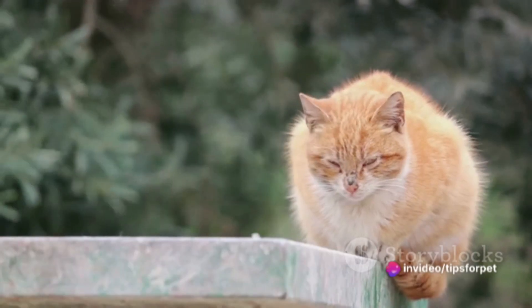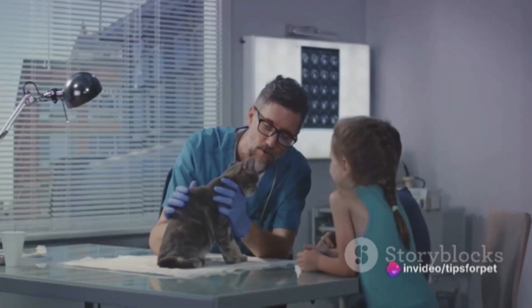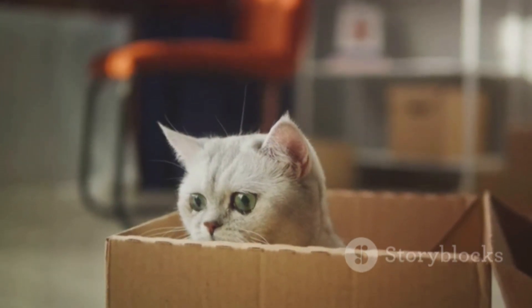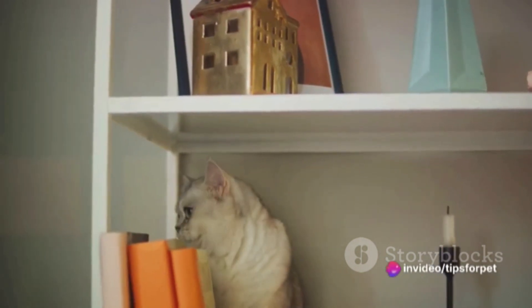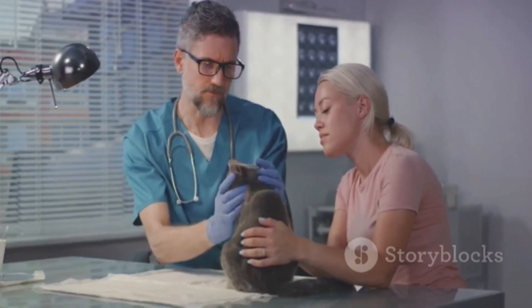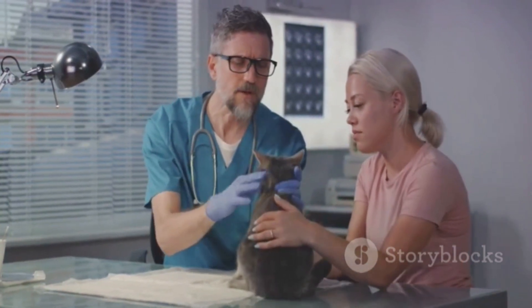A quiet, comfortable space can help ease any residual anxiety. Be vigilant and monitor your cat closely for any signs of stress or discomfort — look for changes in behavior, eating habits, or litter box use. If you notice anything unusual, don't hesitate to reach out to your vet. After all, you know your cat better than anyone else and are their best advocate. With these tips, you can help make your cat's vet visits a less stressful experience.